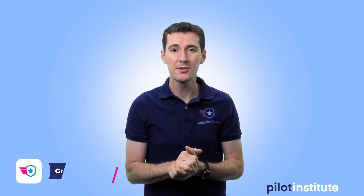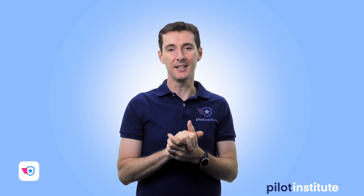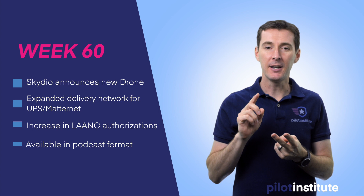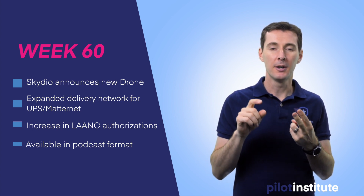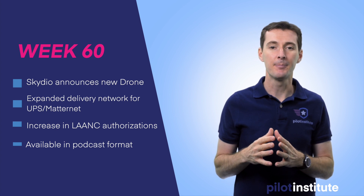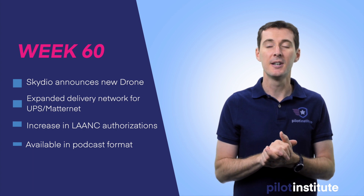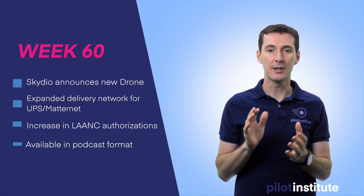It's Friday and it's time for your weekly UAS news updates — this is week 60. This week the news is a little bit boring, quite frankly, except for one drone release, so I'm going to keep it short. The topics are: Skydio announces a new drone, an expanded delivery network from UPS and Matternet, a big spike in LAANC authorizations, and a quick update on Pilot Institute.